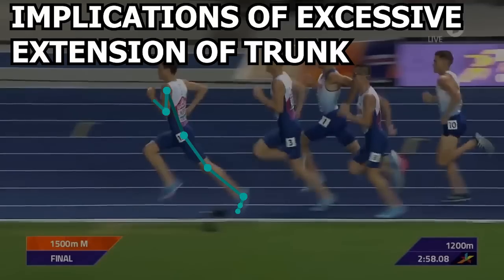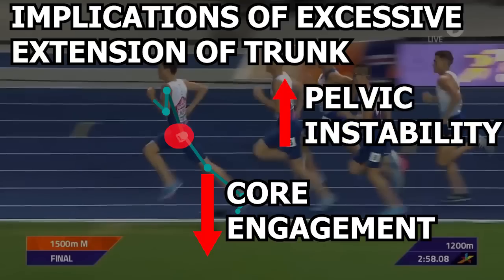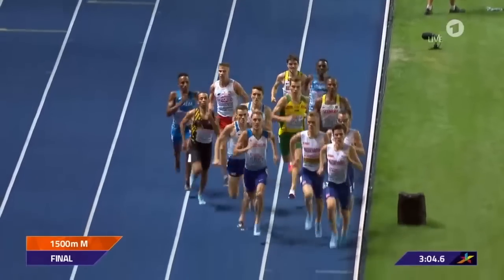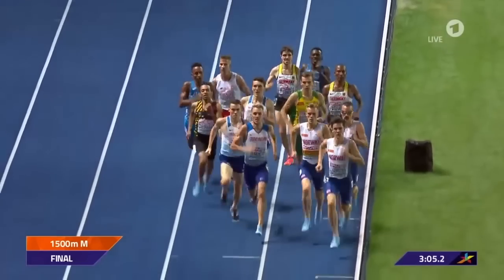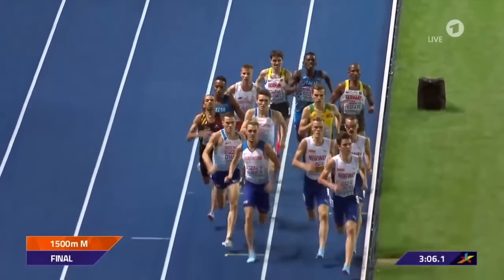When you are too upright, there is decreased engagement of the core. The core muscles are what allow you to stabilize the pelvis, so you can maximize the force generation coming from the legs. When the core is not engaged, excessive movement and instability at the pelvis can occur, leading to wasted energy and decreased force production. However, in Jakob's case, his upright trunk is not exaggerated enough to where it causes problems, as you can see that he still maintains stability of the pelvis as he runs.